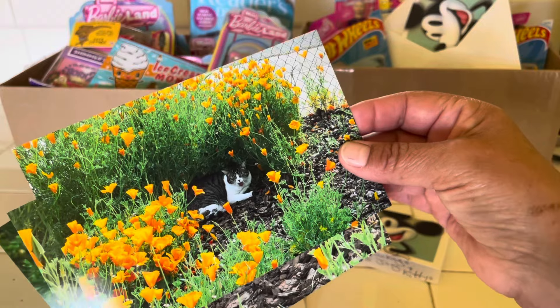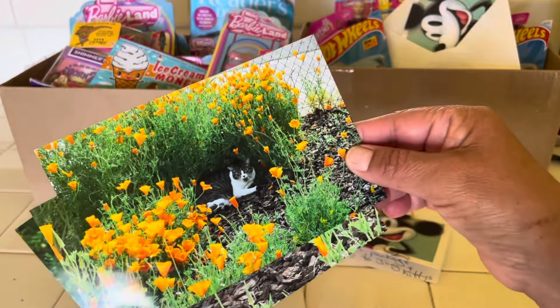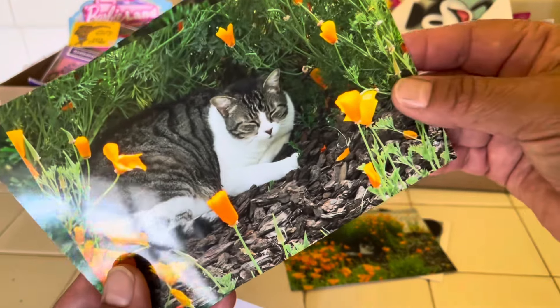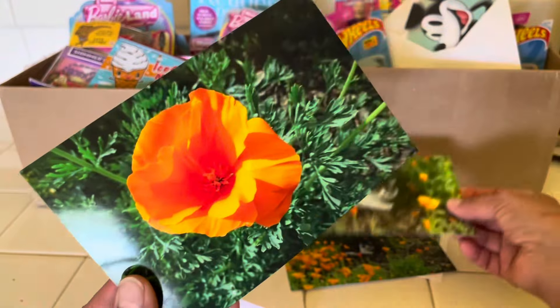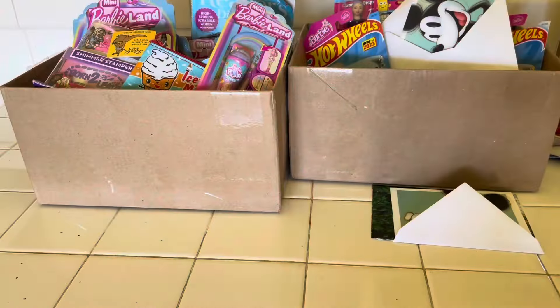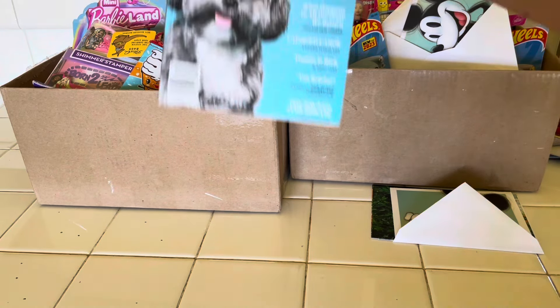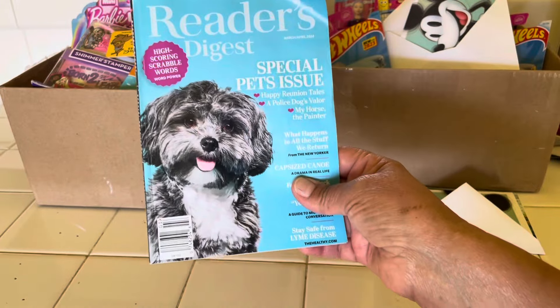Many times you'll see these along the freeways or the hillsides in Southern California. And look at the kitty there — that's one of the kitties that she feeds. Look how cute and cozy he looks. And isn't that gorgeous? So now let's go ahead and take a look in the second box. The first thing I want to start with is this Reader's Digest — I love that it's the pets issue.